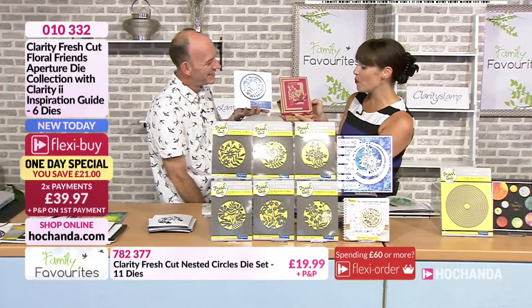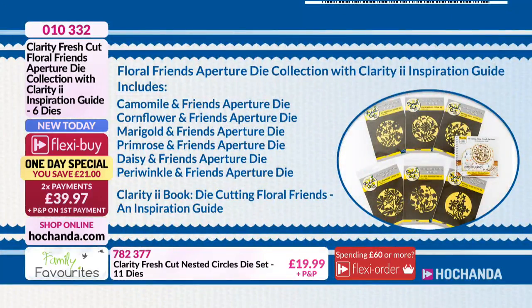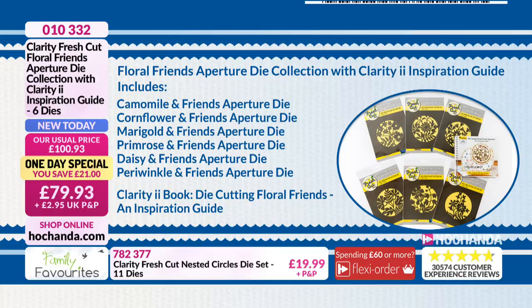Nearly half the stock has gone of our brand new one-day special. So this is what you're getting: you've got the Chamomile and Friends Aperture die, the Cornflower and Friends Aperture die, the Marigold, the Primrose, the Daisy, and the Periwinkle. Plus you're getting the Clarity II book — Die Cutting Floral Friends, an inspiration guide. It is on FlexiBuy, so you can spread the cost: two payments of £39.97, or outright at £79.93 — you are saving £21. 010332 is your item number.